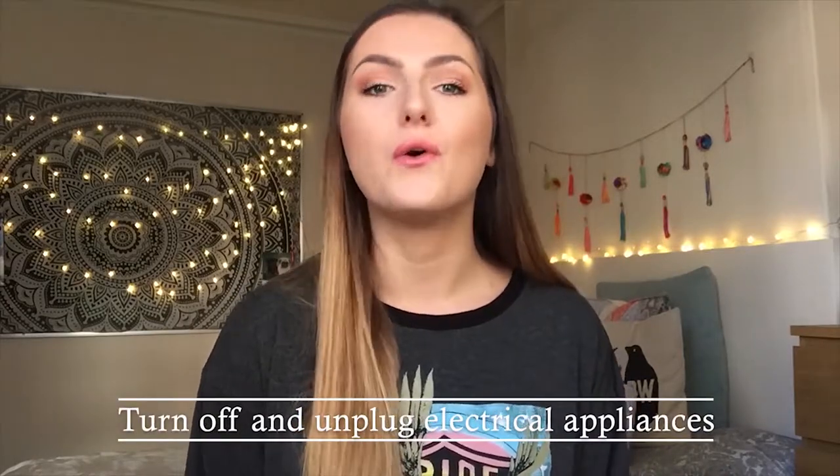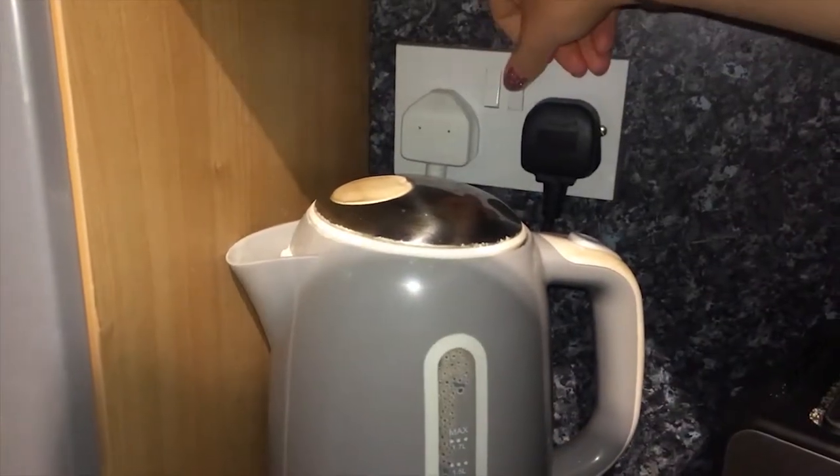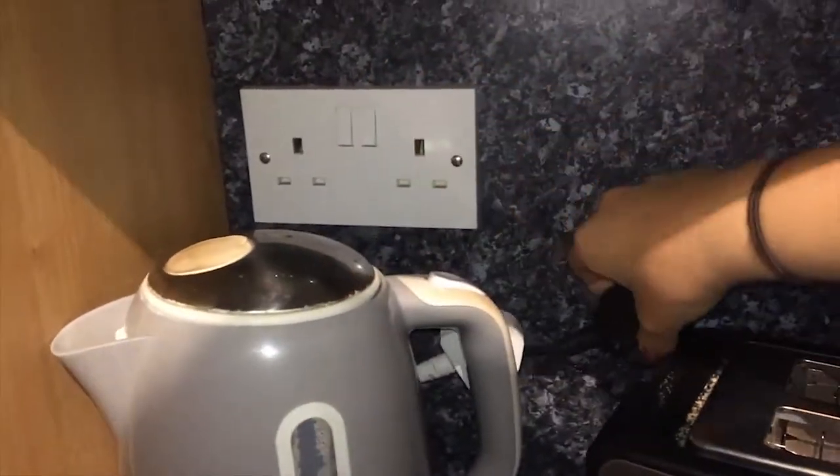The sustainability team recommend that you either switch off at the plug or unplug completely all of your electrical appliances — so TV, computer, kettle, microwave — all appliances that are plugged in at the wall. Just remember to switch off the plug or just take the plug out completely.